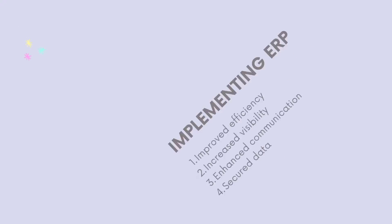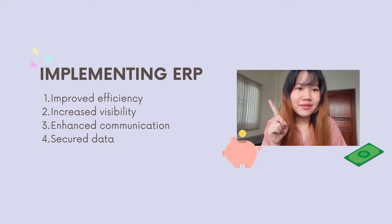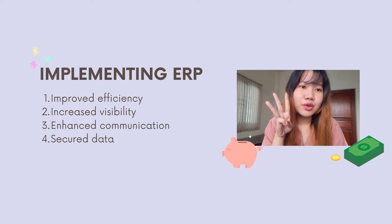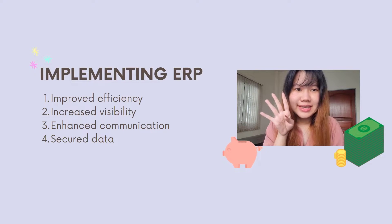By implementing ERP in your organization, your business will have: 1. Improved efficiency. 2. Increased visibility. 3. Enhanced communication and alignment. 4. Secure data.